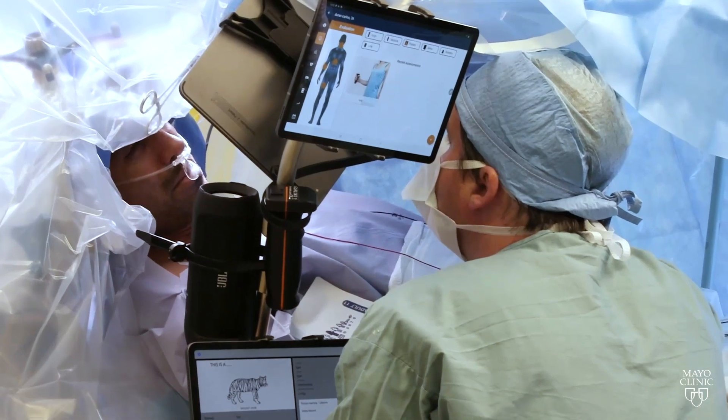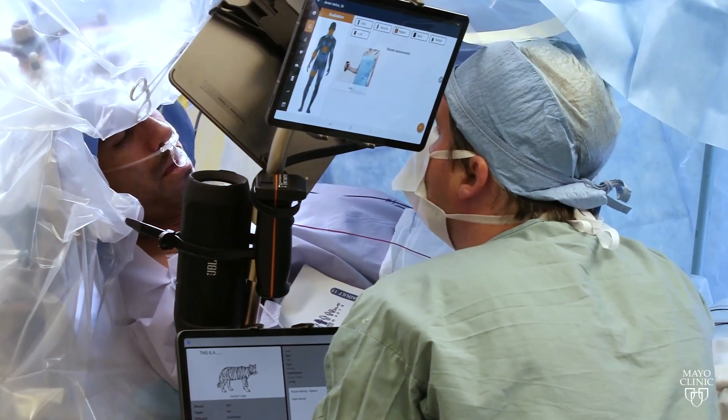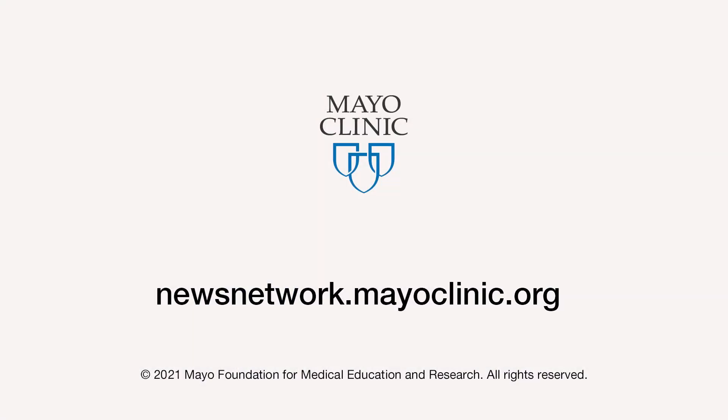What I found through doing hundreds of cases is that we map a lot more efficiently. We can test different functions quicker and reduce the overall time of these surgeries. For the Mayo Clinic News Network, I'm Didi Steepan.